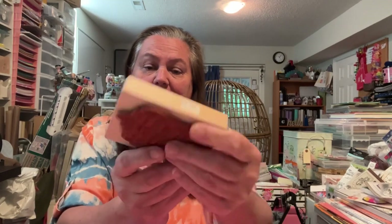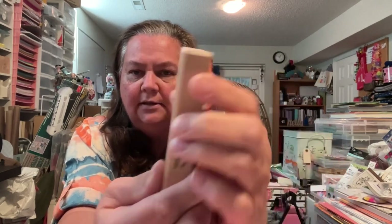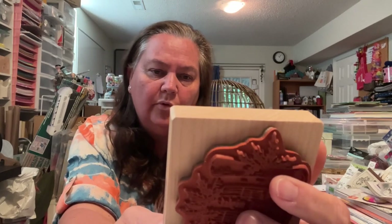I found this one. This one is a Heartfelt Creations — it doesn't have a year, but it was originally $10. And it is just a scroll with Silent Night music. Isn't that cute? I love that. That'd be cute as a background or your main focal point on the card. Super pretty.